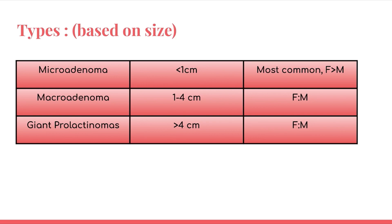Types of prolactinoma are based on size. Less than 1 cm is called a microadenoma — most common and more common in females. Between 1 to 4 cm is called a macroadenoma, with equal incidence in both sexes. Giant prolactinomas are more than 4 cm in size.